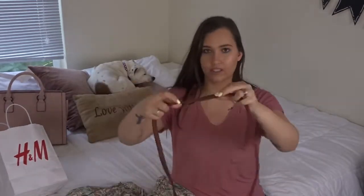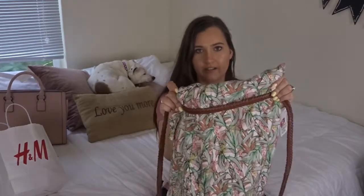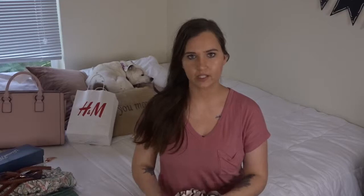I also got a little woven belt that I thought would be really cute tied around the dress, especially as my bump gets bigger. I can tie it right above my bump and I think it'll be really cute for summer.